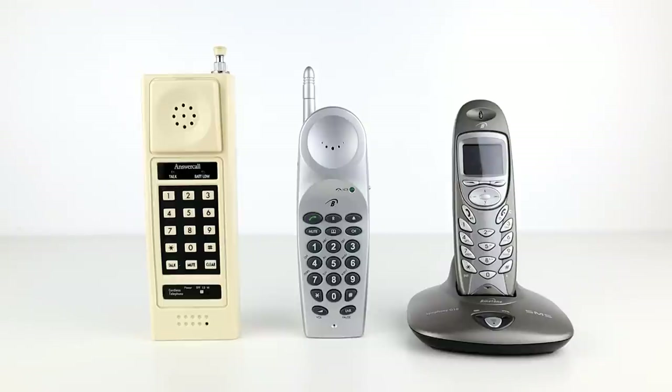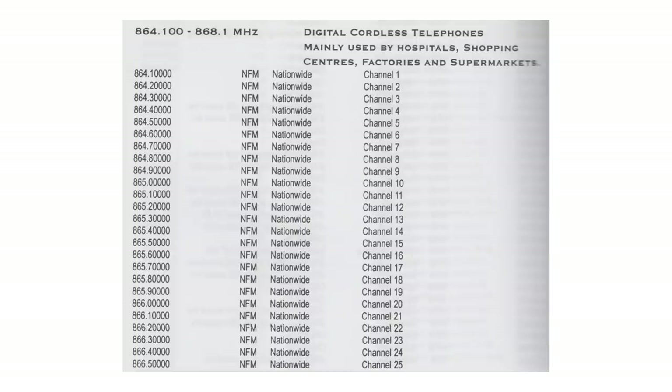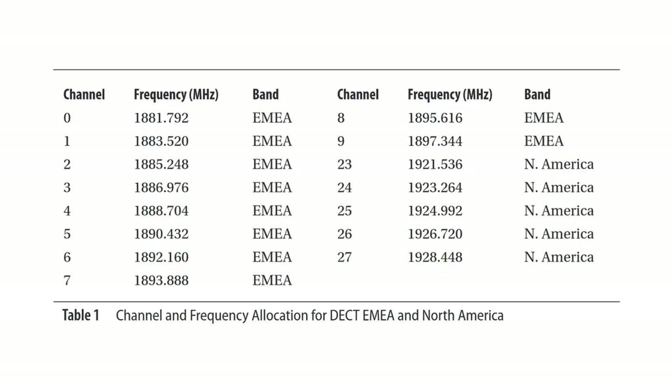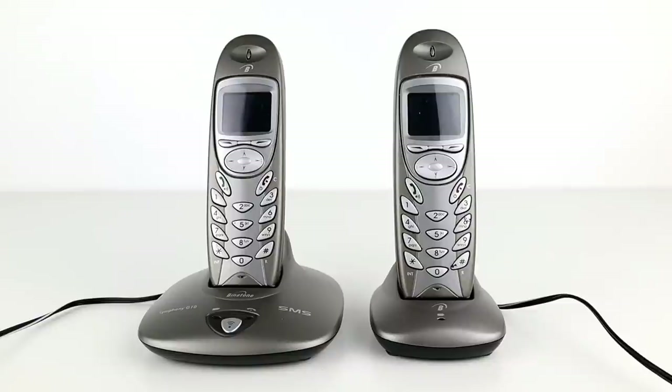Cordless phones migrated to digital standards such as DECT in the mid to late 1990s. There was an allocation between 864.1 and 868.1 megahertz for digital cordless phones, which were used by retail stores, hospitals and workplaces in the UK. DECT stands for Digital Enhanced Cordless Telecommunications and operates between 1.8 and 1.9 GHz in the UK. As a technology, DECT has grown in popularity since its introduction in 1992. It can't be listened to on an ordinary radio scanner because it is digital, but it can be monitored.